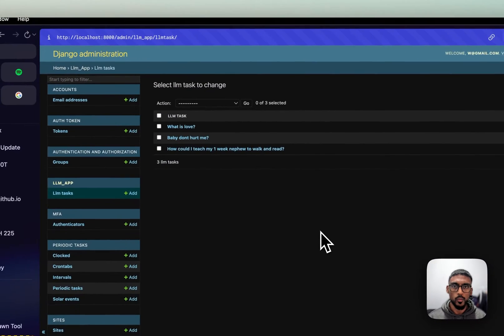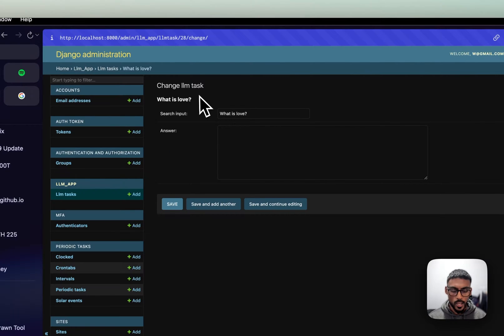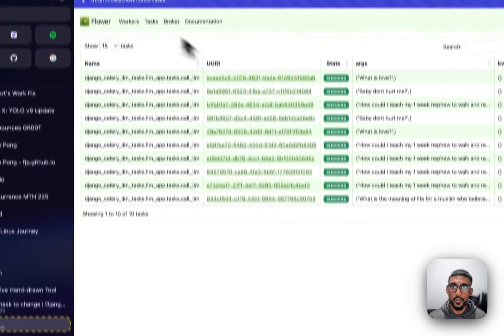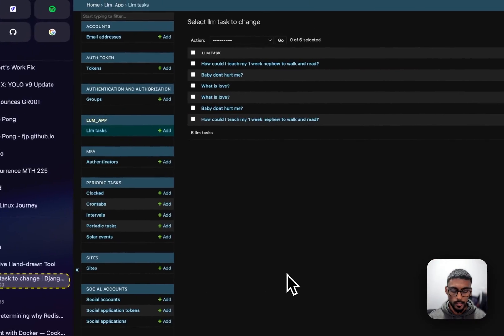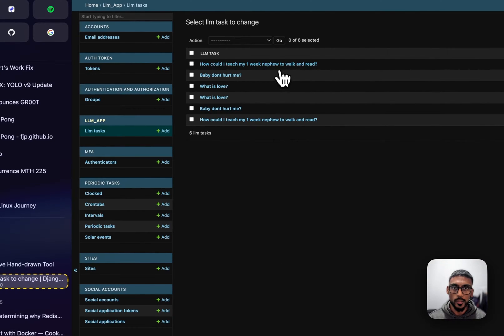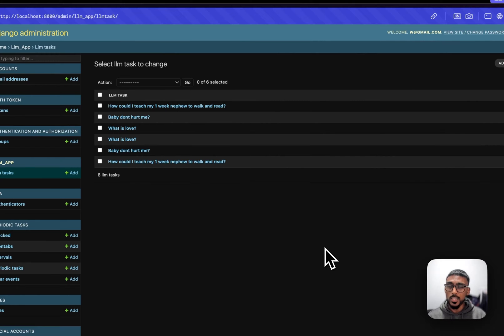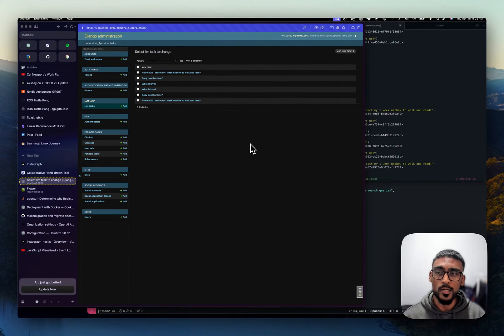If we go to our Django admin dashboard and refresh, you'll see those tasks there with a question and an answer. I'm going to do it one more time — 'what is love', 'baby don't hurt me', 'how can I teach my one-week nephew'. Refresh and you'll see the answer is not there right now — it's not finished yet. There's a bit of lag, but there you go.